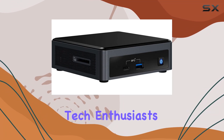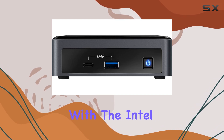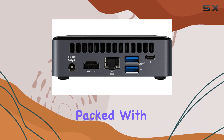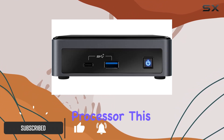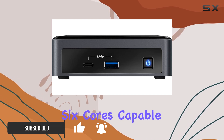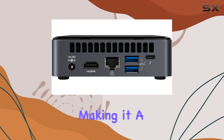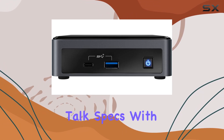Welcome back, tech enthusiasts. Today, we're diving into the world of compact computing with the Intel NUC 10 NUC10i7FNKN Desktop Mini. Packed with a 10th-gen Intel Core i7-10710U processor, this mini PC boasts 6 cores capable of turbo speeds up to 4.7 GHz, making it a formidable contender for gaming and multitasking alike. Let's talk specs.